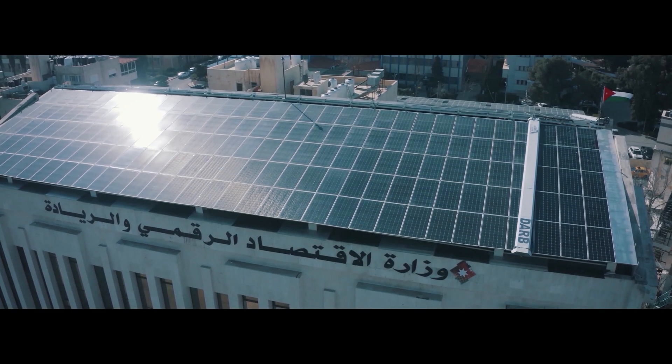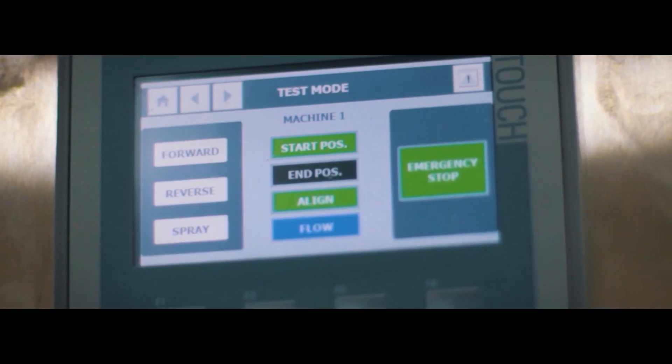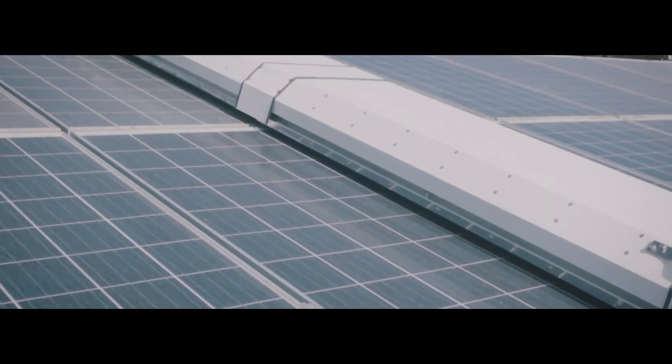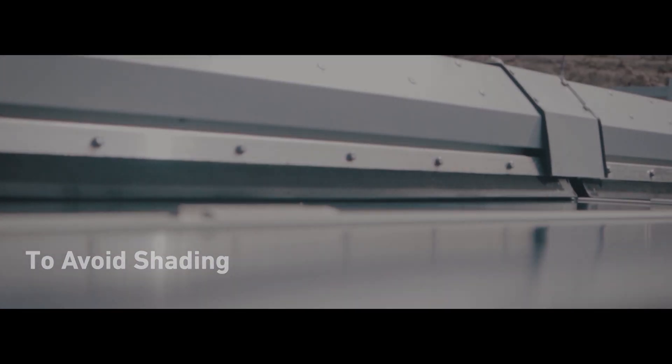SCM-1 is designed with a smart control system enabling you to manage the cleaning process remotely and allows scheduling of cleaning in the early morning or evening to avoid shading during energy generation periods.